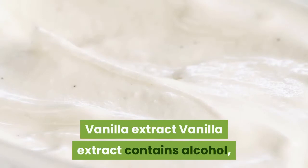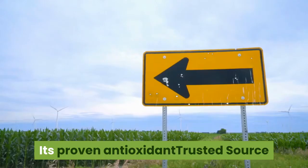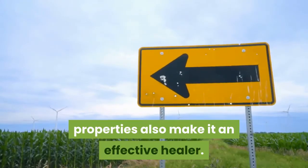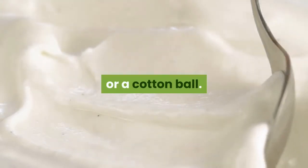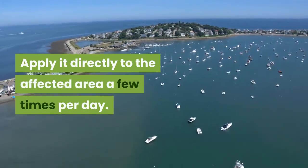Vanilla Extract. Vanilla extract contains alcohol, which can help to numb pain. Its proven antioxidant properties also make it an effective healer. To use this, dab a small amount of vanilla extract onto your finger or a cotton ball. Apply it directly to the affected area a few times per day.